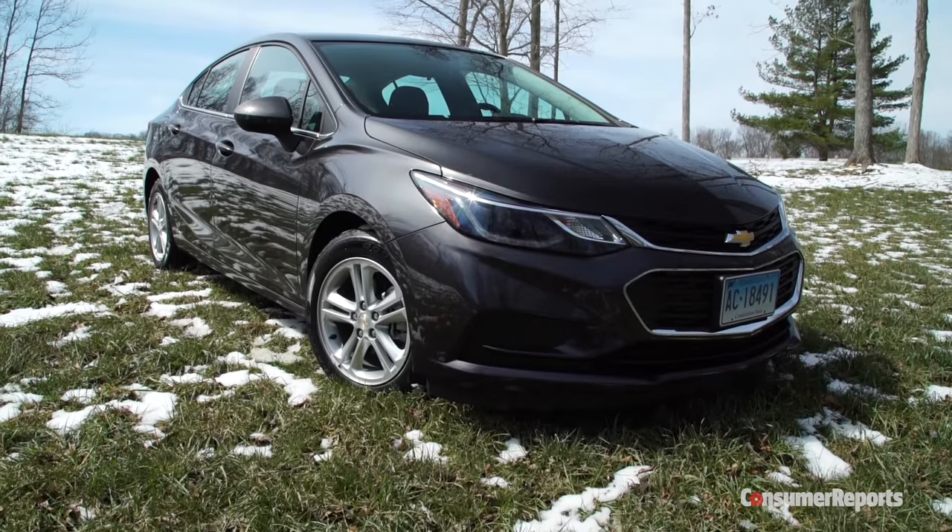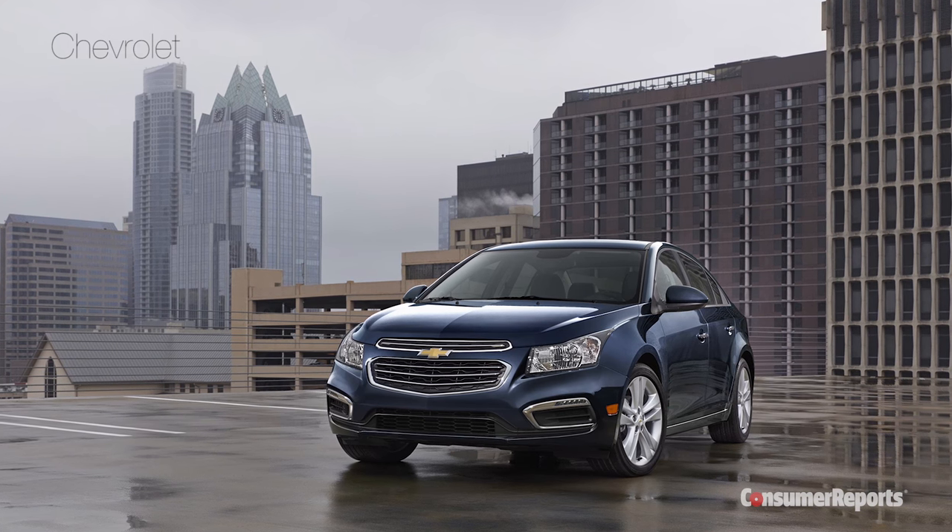Just to make things confusing, the old Cruze remains on sale for a while, dubbed Cruze Limited.